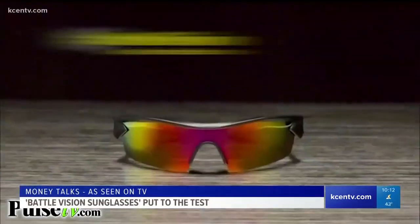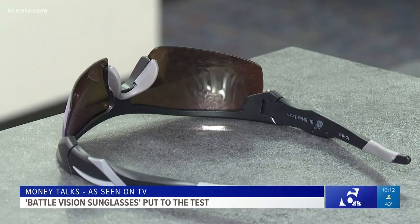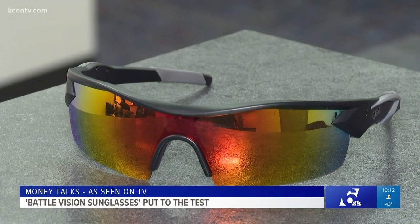Curtis Quillen wasn't instantly wowed, but when we told him you could get two pair for $20, suddenly he thought it was a fair price. "This is Battle Vision by Atomic Beam, but for $20, sunglasses that are polarized like that, I'd absolutely buy it." Now, the style might not be the most popular — they kind of look like a 1990s pair of Oakleys you could get at a swap meet.